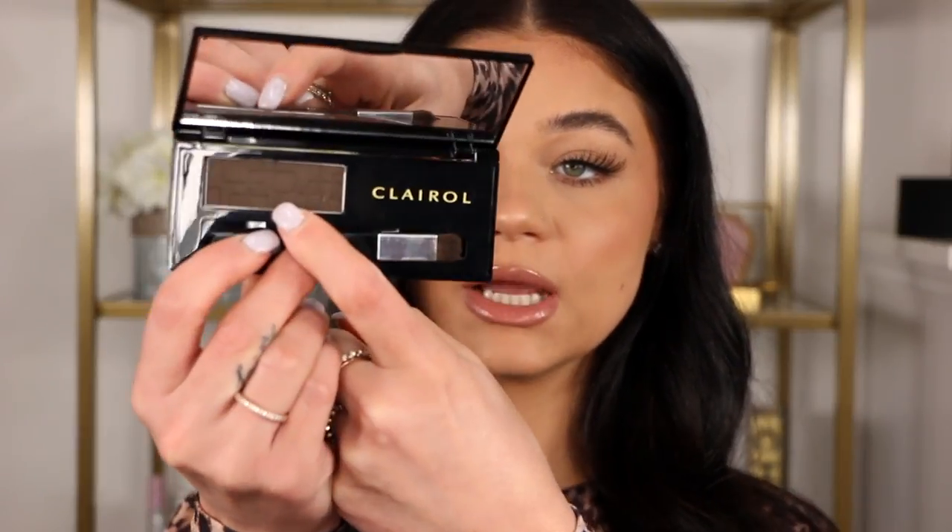Of course you can use an eyeshadow, but I've been using the Clairol Root Touch-Up — you guys need to try this. They have tons of these on the market. It's a temporary powder in deep brown or dark brown. You just apply it with the brush that comes with it right over your roots, baby hairs, anywhere you want. You're going to be locked in and all the color is back to its original state. It looks like I just got my hair done again. Highly recommend.